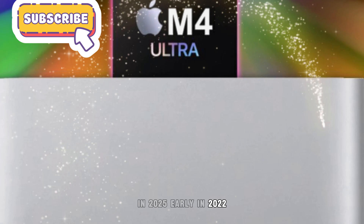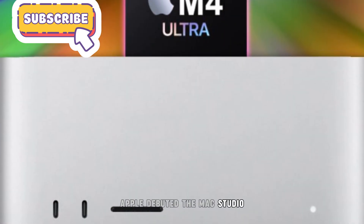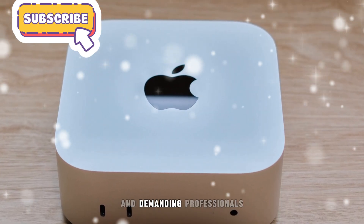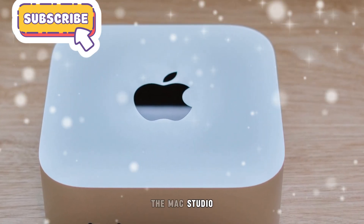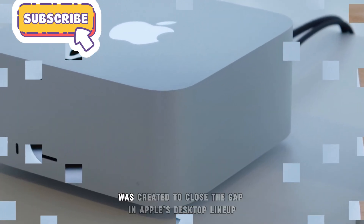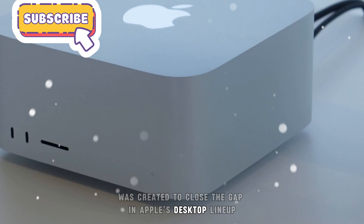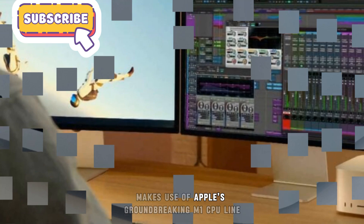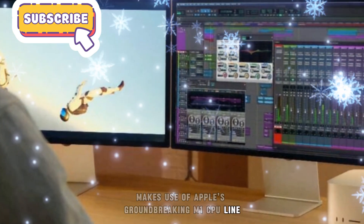Early in 2022, Apple debuted the Mac Studio, a potent desktop computer that primarily serves creative people and demanding professionals. The Mac Studio, which has a small but unexpectedly powerful form factor, was created to close the gap in Apple's desktop lineup for high-performance systems. Fundamentally, the Mac Studio makes use of Apple's groundbreaking M1 CPU line.